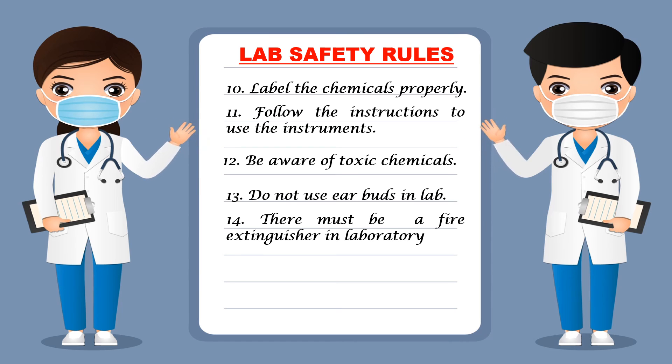Next, always use high quality labware. When working with glassware or any kind of plasticware, your labware should be of high quality so that it does not break during experiments and does not release any chemicals into your solutions. To avoid these situations, your labware should be of very high quality.